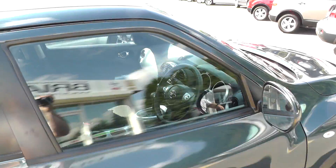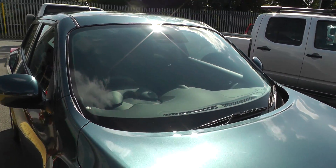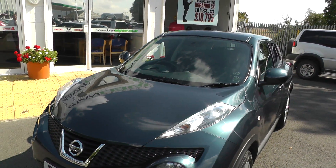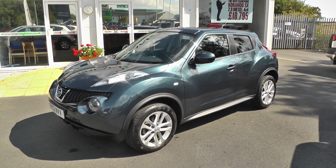This car is available to reserve online at www.brianleight.co.uk. If you choose to reserve this car online, you'll receive a £100 discount. For more information, please contact our sales team on 01430 430 717.